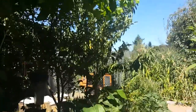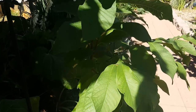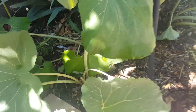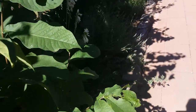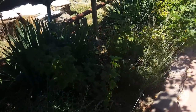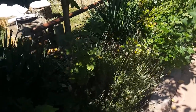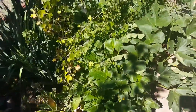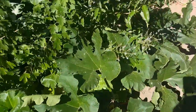A grapevine, another pawpaw. This plant is called Fuki — you eat the stalk kind of like celery. You have to boil it for about 10 minutes to get whatever the toxic element is out of it. We've got some currants, and this is a volunteer squash of some kind.